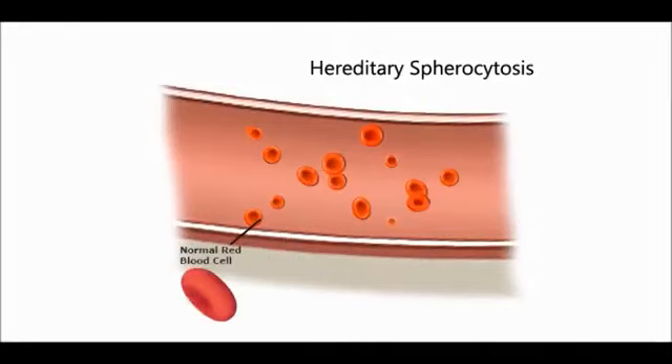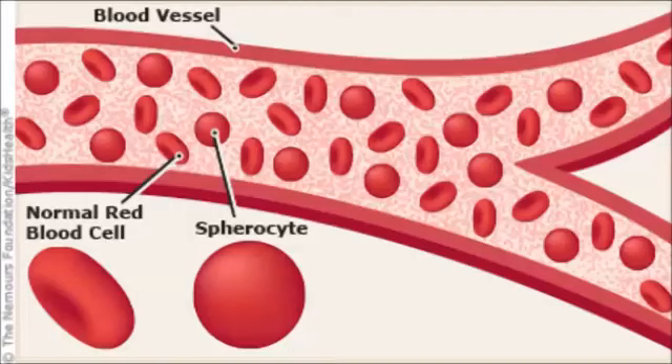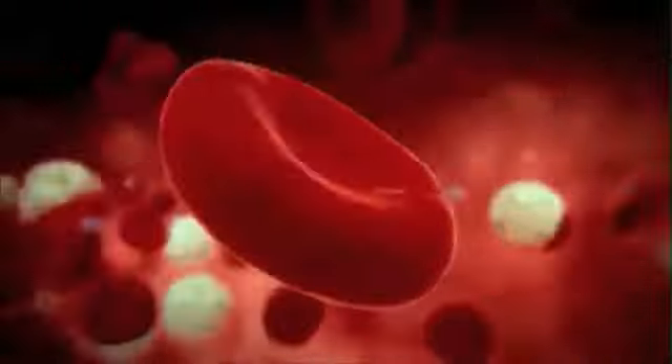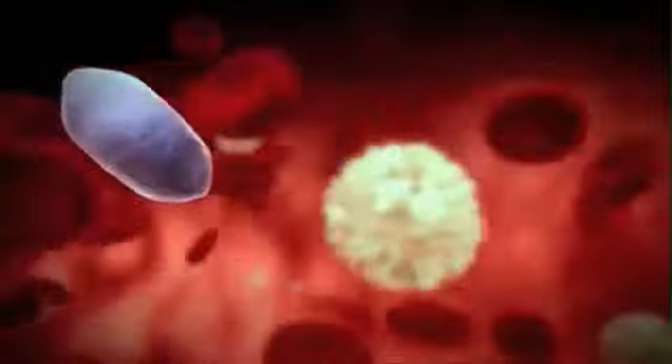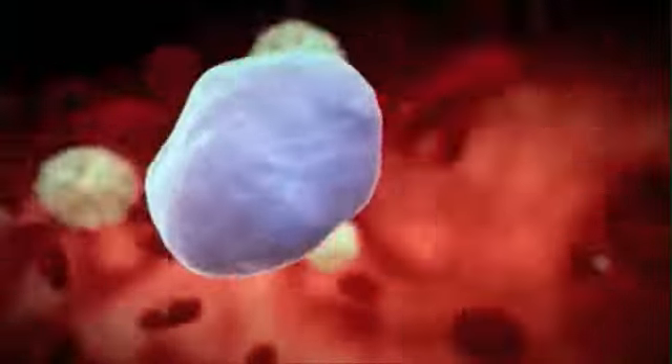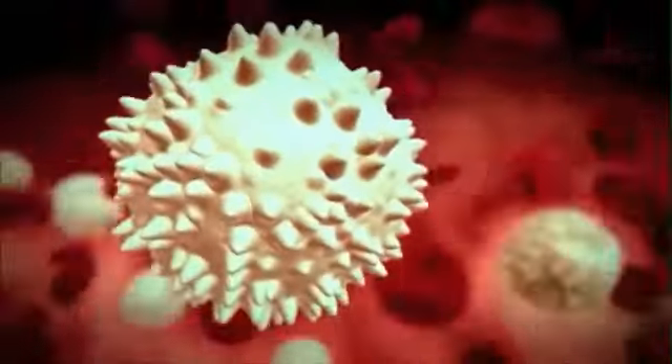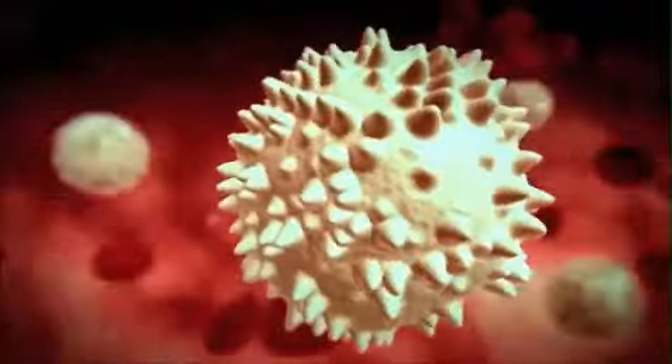These are the main symptoms of hereditary spherocytosis. However, there are people whose body is able to replace quickly the loss of red blood cells, so about 2 or 3 in 10 people with hereditary spherocytosis may not show symptoms. Hereditary spherocytosis is the most common disorder of the red cell membrane, and in the United States approximately 1 in 5,000 people have hereditary spherocytosis.